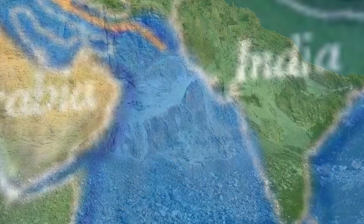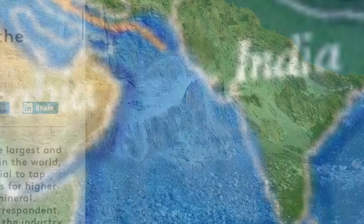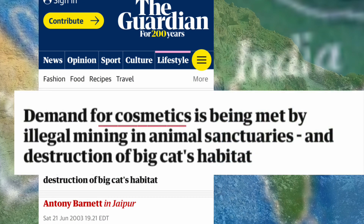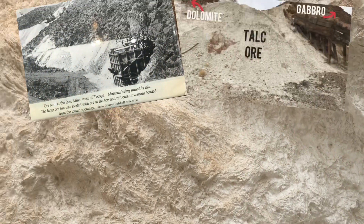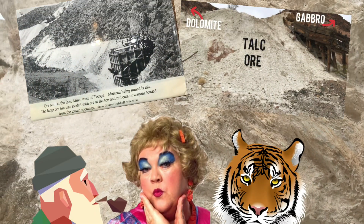In recent years, India has become a large global supplier of talc, boasting some of the largest and purest talc bodies. But this has come at a cost: the talc supply for the cosmetics industry has been met through illegal mining in animal sanctuaries such as the habitat of tigers, threatening an already endangered species. So there you have it — the hard truth about one of the softest minerals on the planet. Now you know what talc has to do with Death Valley, your eyeshadow, and your favorite big cats: tigers.